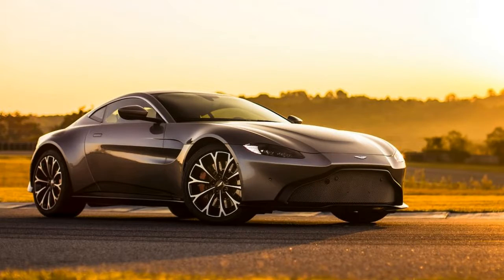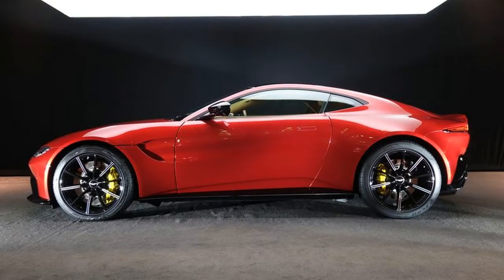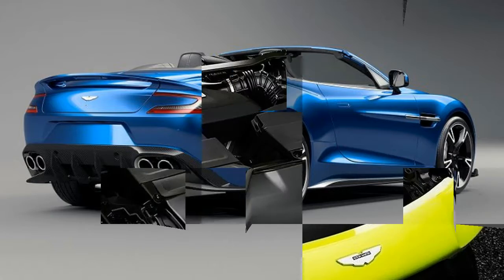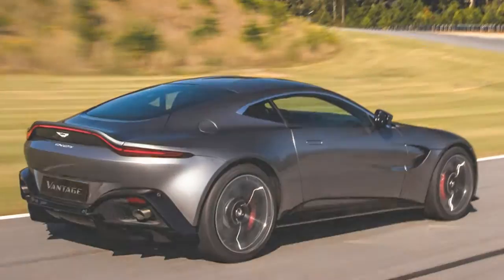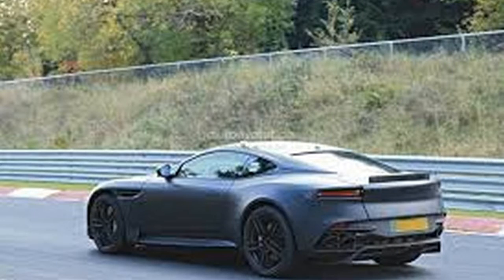The Vantage additionally wears the same digital instrument cluster as the DB11. Aston cites precisely the same drivetrain as in the DB11, although the Vantage has a weight advantage and a smidge of additional torque — the dry weight is only 3,373 pounds, and torque is 505 pound-feet — which should give it an execution edge.